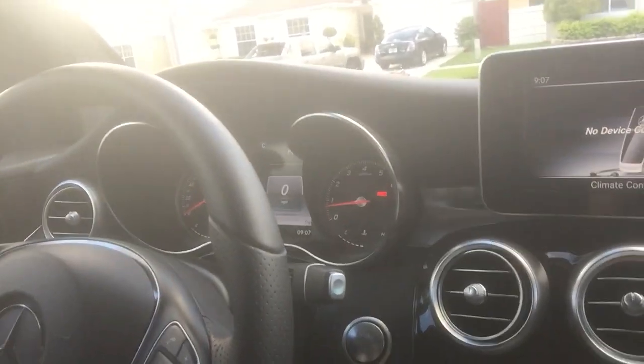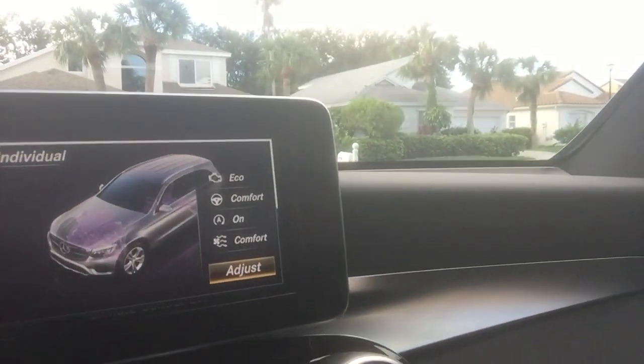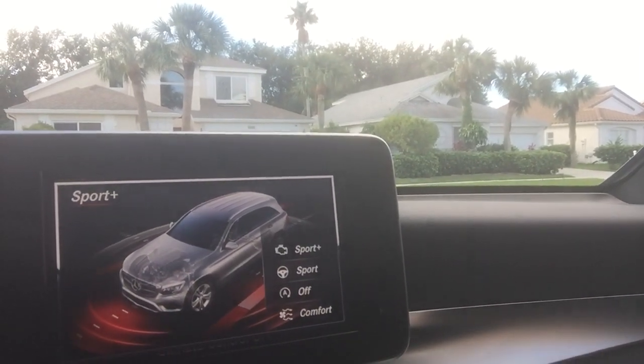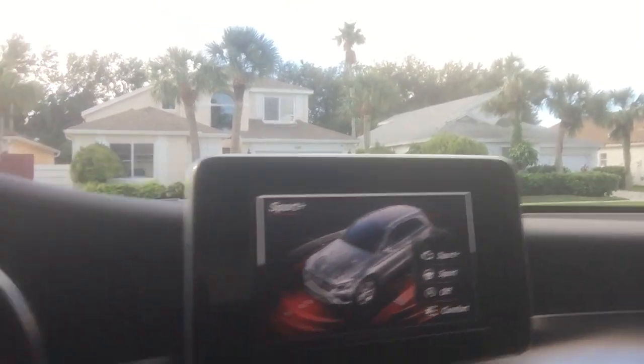Other than that, the cars are very nice. You have several different drive modes — you can toggle through Sport and Sport Plus, or customize an individual mode and adjust whatever settings you want. I usually drive it in Sport Plus mode.